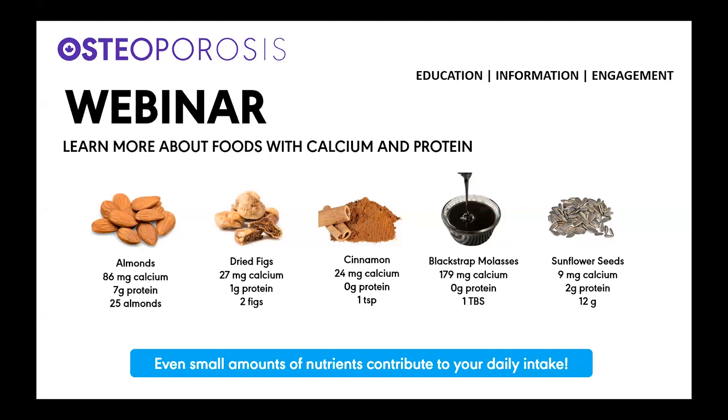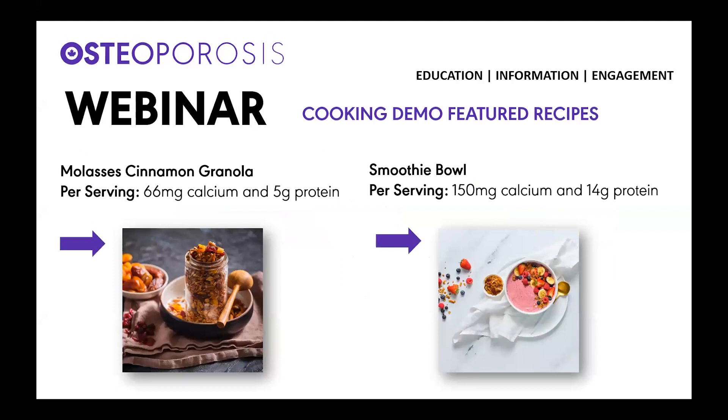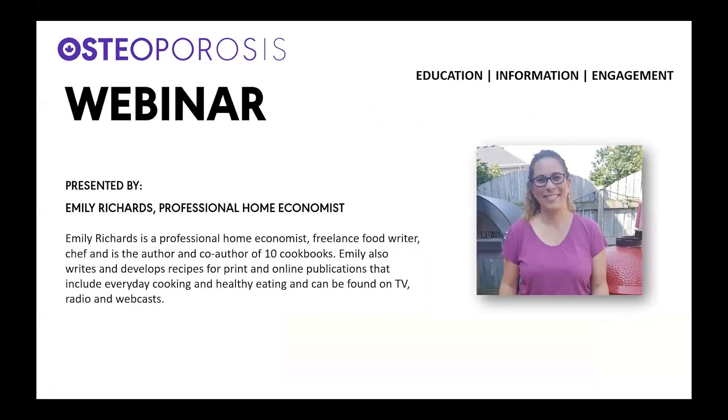Today's two recipes are: a molasses cinnamon granola — per serving you get 66 milligrams of calcium and 5 grams of protein — and a smoothie bowl with 150 milligrams of calcium and 14 grams of protein per serving. I'll share the recipe links in the chat. Now I'd like to welcome Emily Richards, a professional home economist, freelance food writer, chef, and author and co-author of 10 cookbooks who writes for print and online publications and appears on TV, radio, and webcasts.